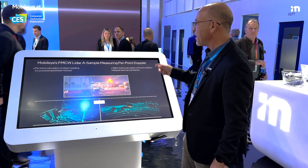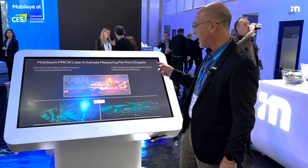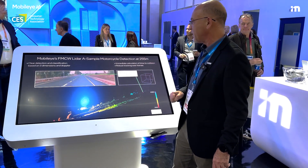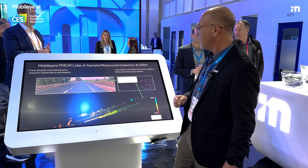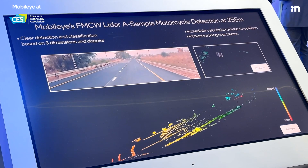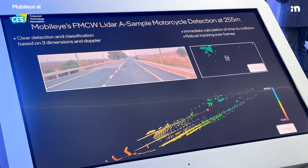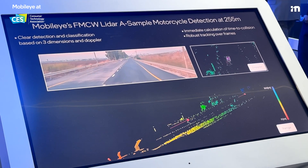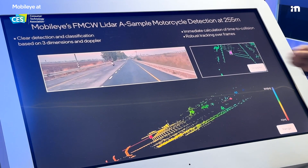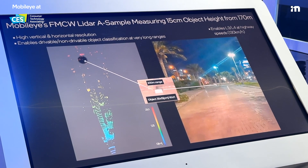The same capability — a per-frame calculation of the object heading — also allows us to evaluate and estimate the heading of every object. The same capability also allows us to estimate the time to collision with objects, like this motorcycle that you can see here. At the range of 255 meters, this LiDAR can already tell if this is a moving object that may put us in some danger when it gets closer.